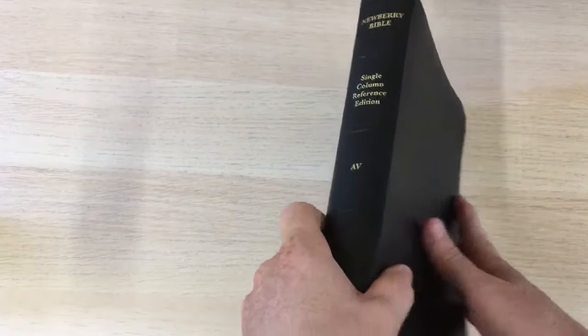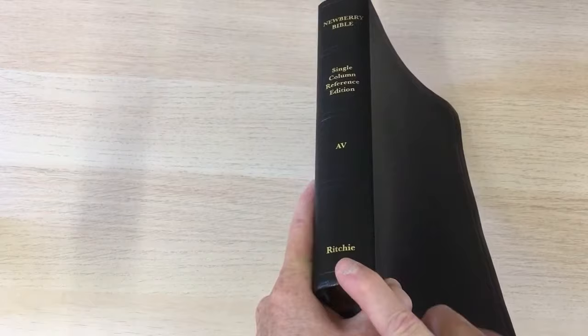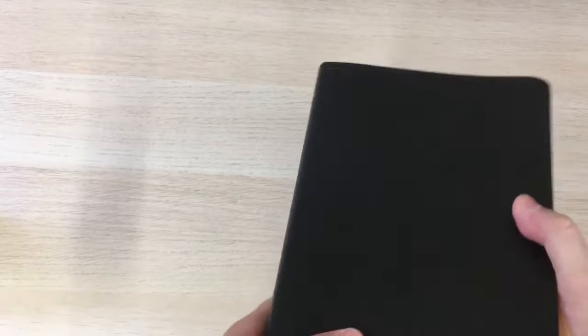The Newbury Reference Bible — it is the single-column reference Bible, New King James, by Ritchie Publishing in Scotland. Quite a well-known Bible in the King James circle, the Newbury has all the notes and references and grammatical explanations from Thomas Newbury.